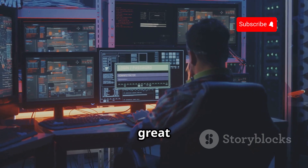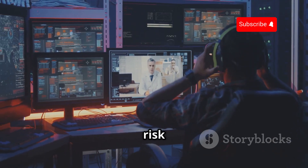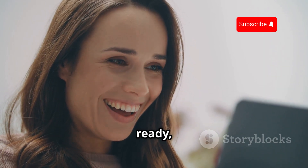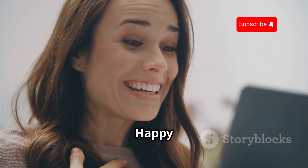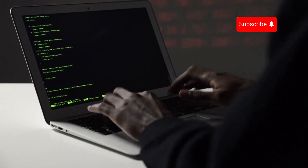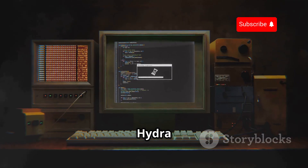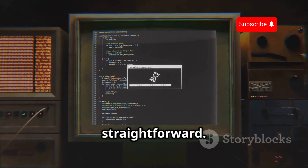Setting up a lab environment is a great way to practice safely. You can simulate real-world scenarios without the risk of affecting live systems. With your target system set up and your tools ready, you're now prepared to start your penetration testing journey. Happy hacking! Now comes the fun part — launching the attack. Hydra uses a command line interface, which might seem intimidating, but it's actually pretty straightforward.